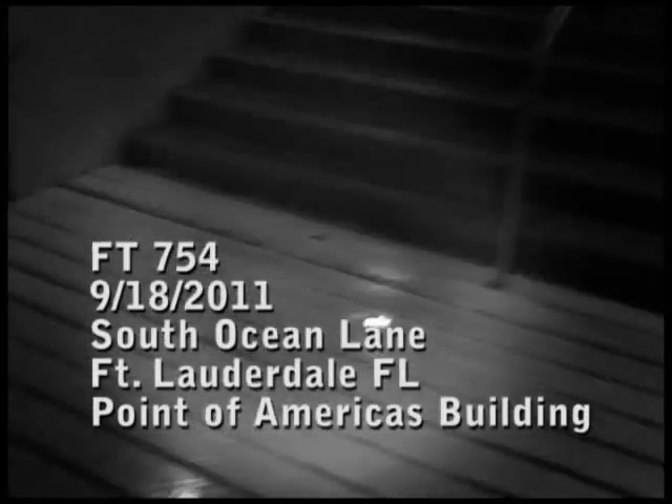Here we are at POA again. This was Nest 754. It hatched out about an hour ago.